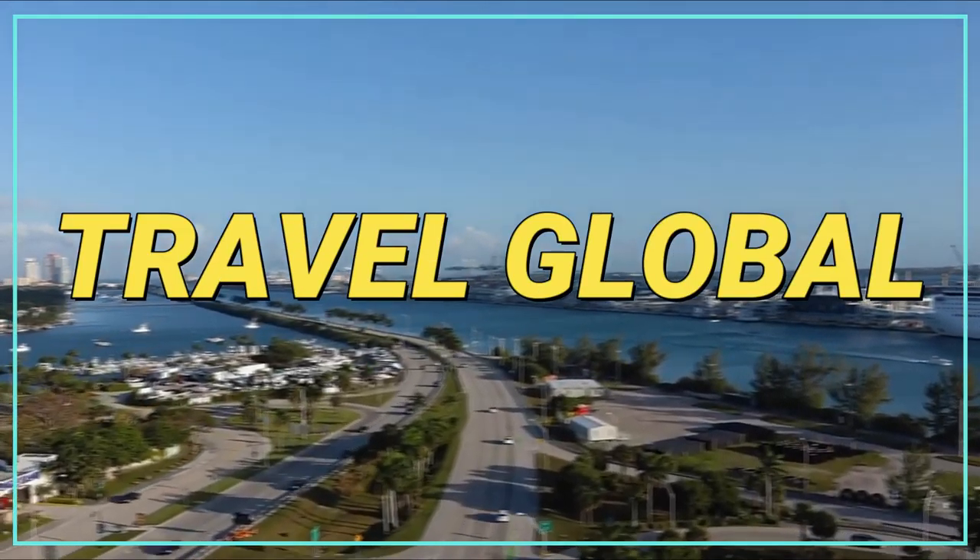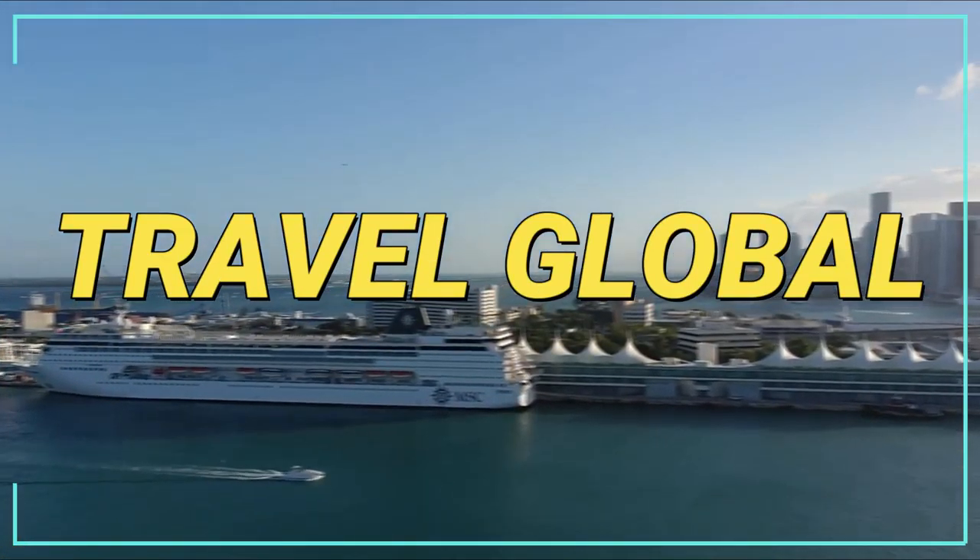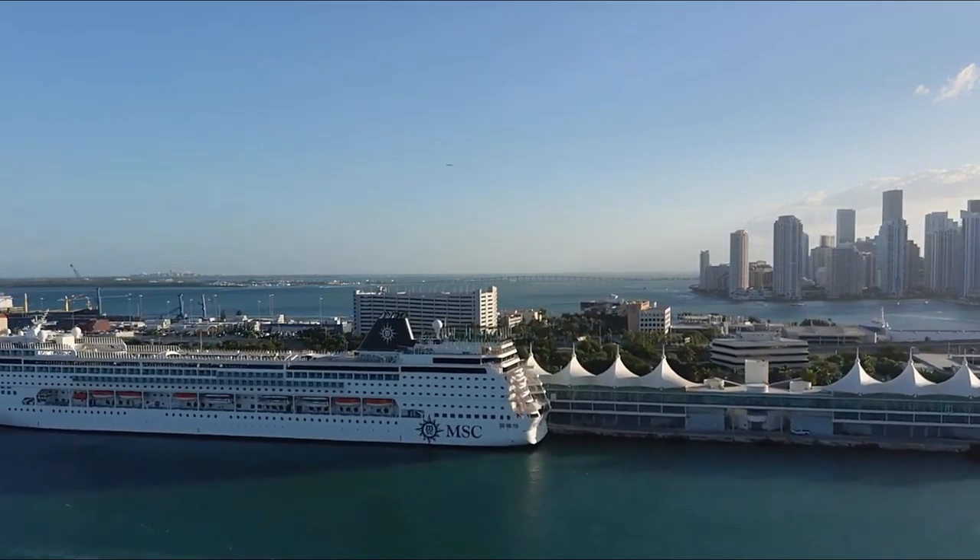Hey guys, welcome back to Travel Global. Today we'll talk about the top 10 things to do in Miami.